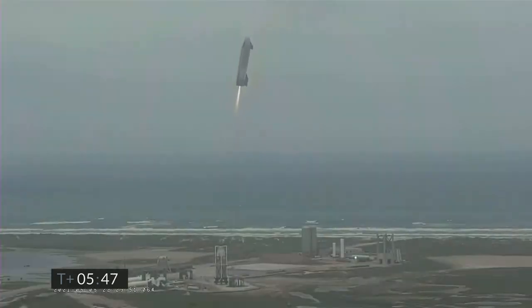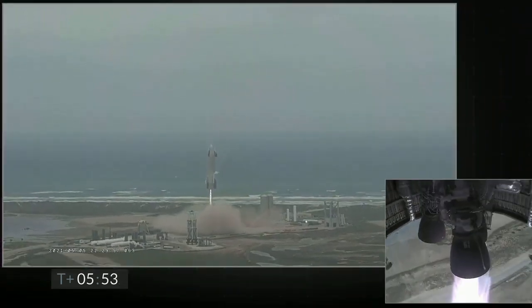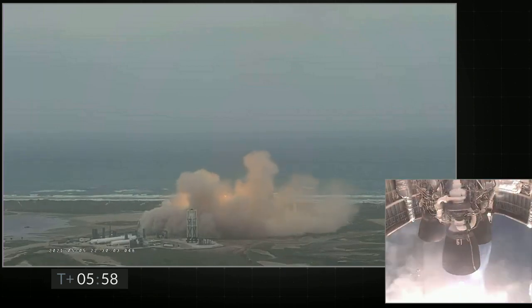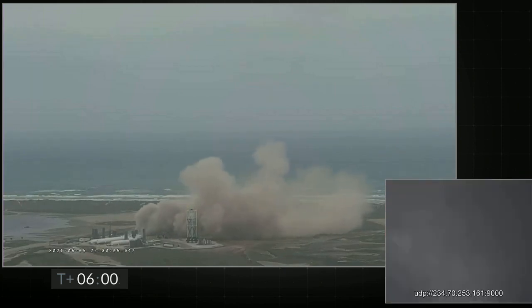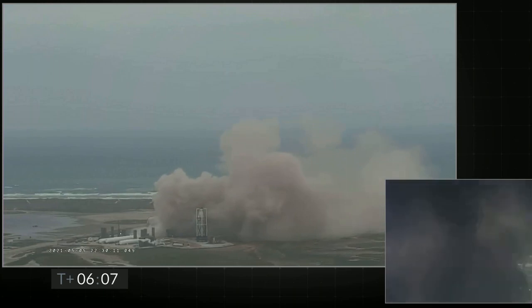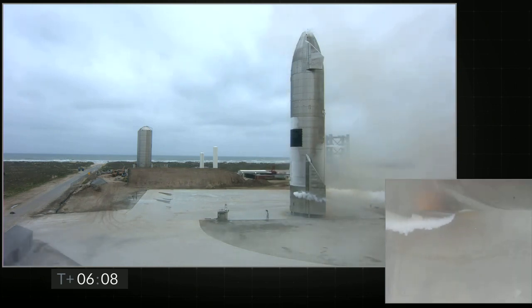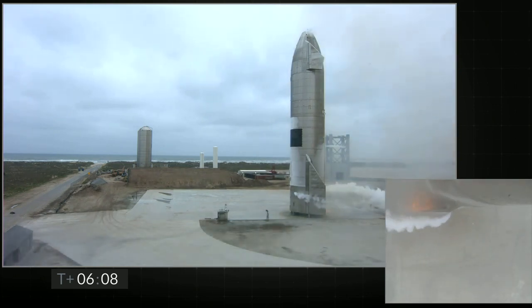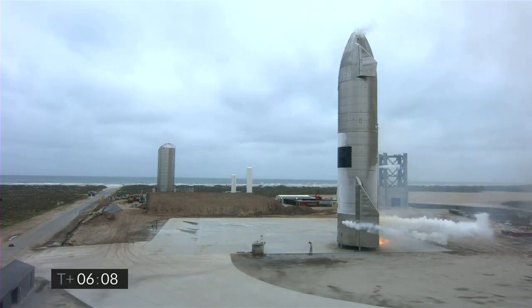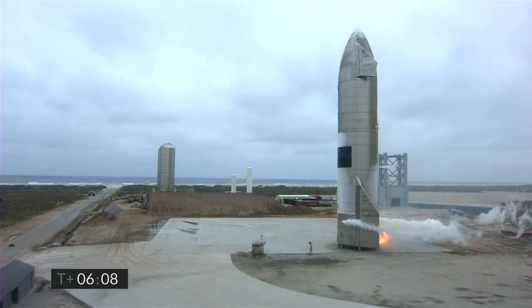And we have ignition! Starship heading back to the landing zone. Starbase flight control has confirmed — as you can see on the live video — we are down. Starship has landed.